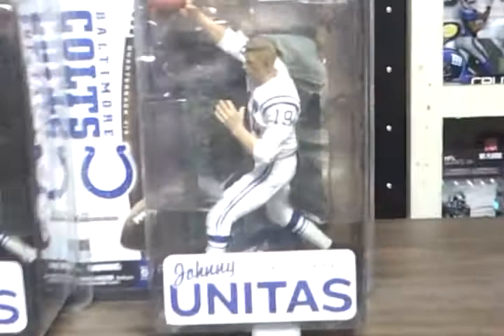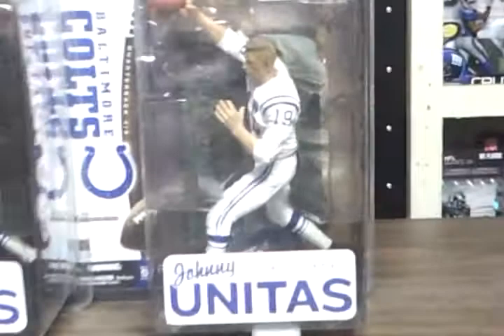There you go — Johnny Unitas, no helmet, Baltimore Colts variant, 2014 McFarlane. BayAreaToys.net.